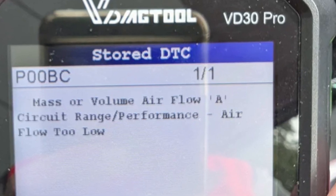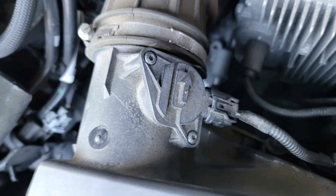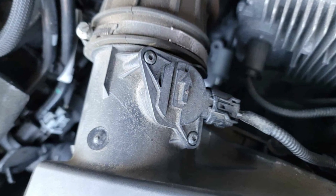The trouble code P00BC00 in a Volvo car means that the mass or volume air flow is considered low, and the internet is full of advice to replace the MAF sensor at once when you see this on a scan tool.